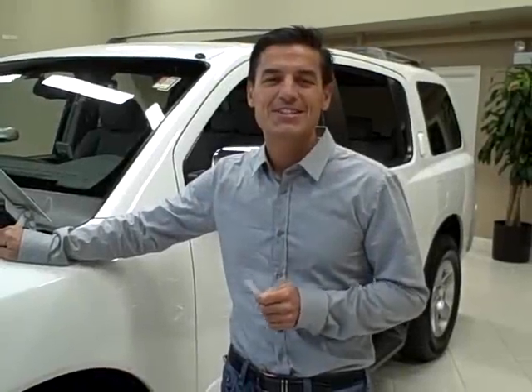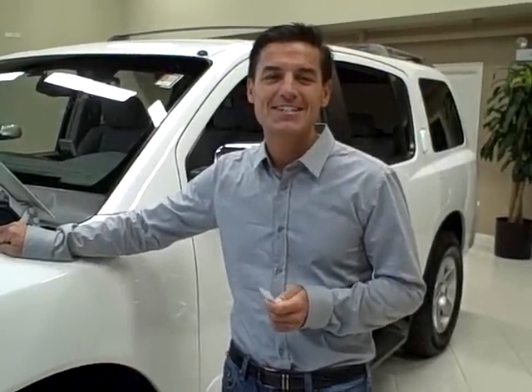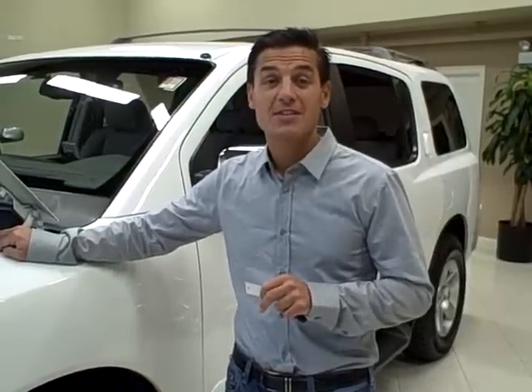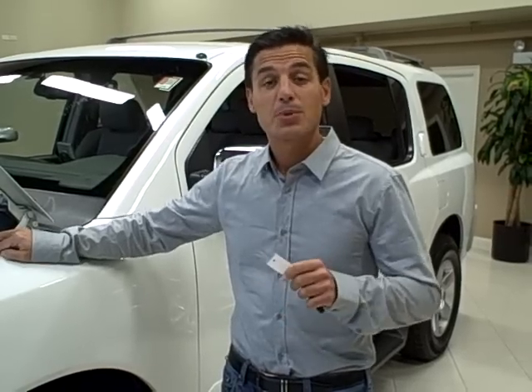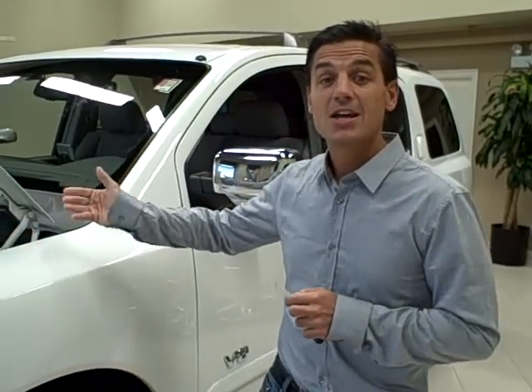Hi, we're at Titan Auto Sales and today we have a 2006 Nissan Armada SE model. This SE is in a brilliant white exterior paint. It's fully serviced. It is a one owner with a clean Carfax report and just completed our service inspection.